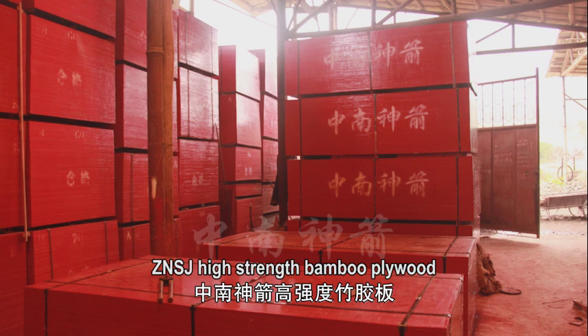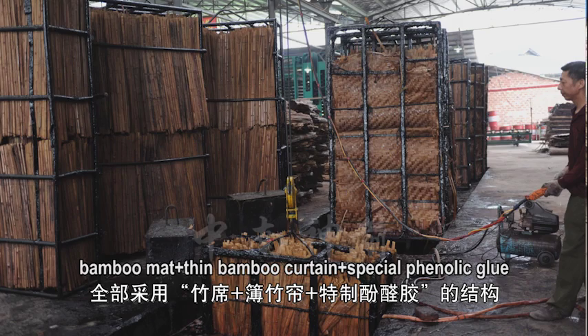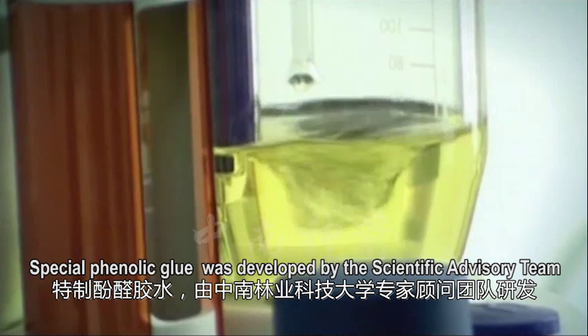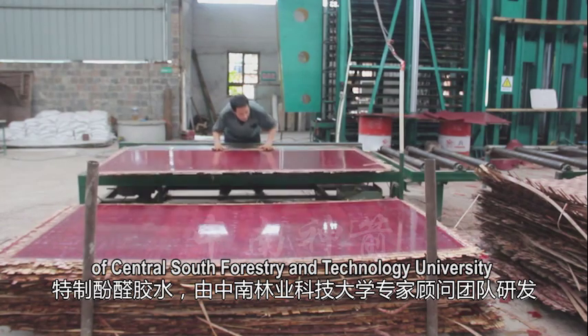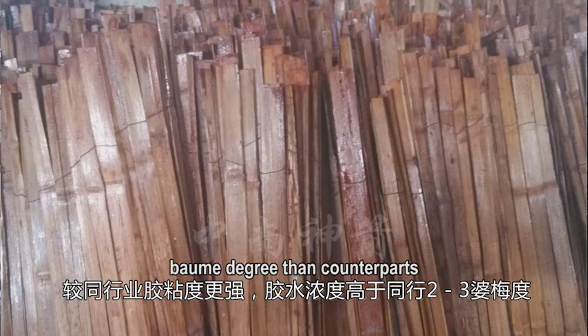Zhongnan Shenzhen high-strength bamboo plywood adopts the structure of bamboo mat plus thin bamboo curtain plus special phenolic glue, formed at high temperatures and pressures. The special phenolic glue is developed by the scientific advisory team of Central South Forestry and Technology University. It has higher glue adhesiveness and concentration than other glues — 2 to 3 Baume degrees higher than counterparts.